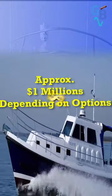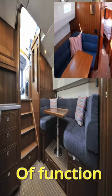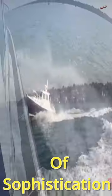Water capacity: 100 gallons. And what does she top? Approximately 1 million depending on options. The Seaward 42 is a great example of function over form, blended with a touch of sophistication.